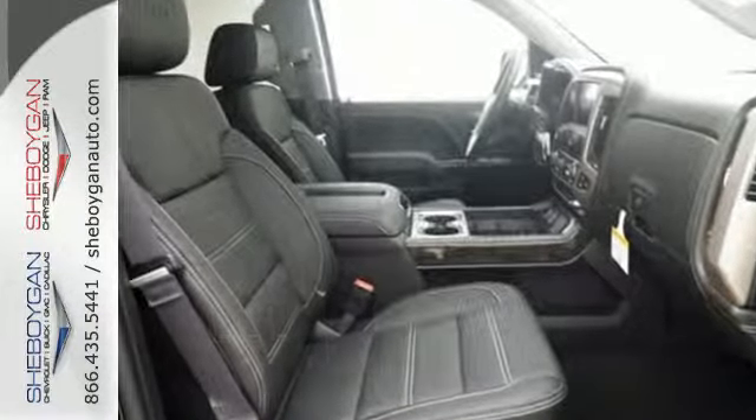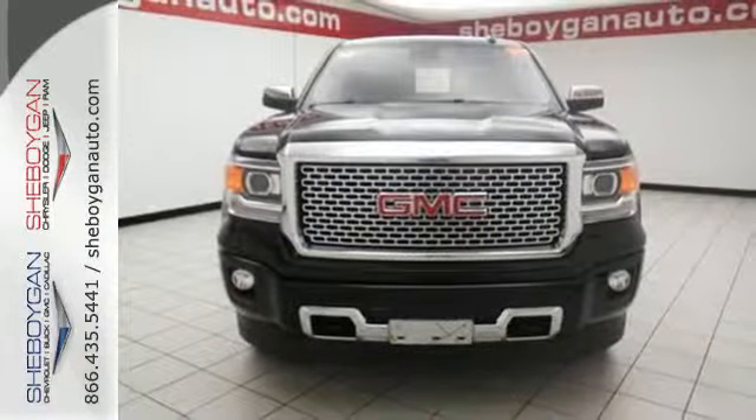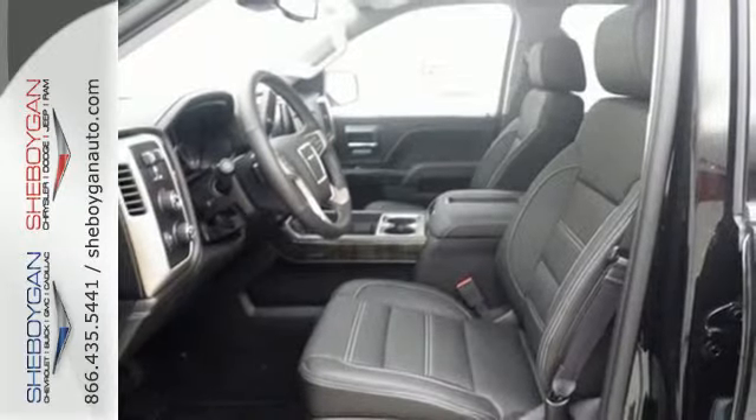This is a veritable fortress of strength and stamina, built to be the means to whatever ends. Stabilitrack and Intelligent Brake Assist team up with Trailer Sway Control and a tow-haul mode to get you over the river, through the woods, and back with the most daunting of payloads.